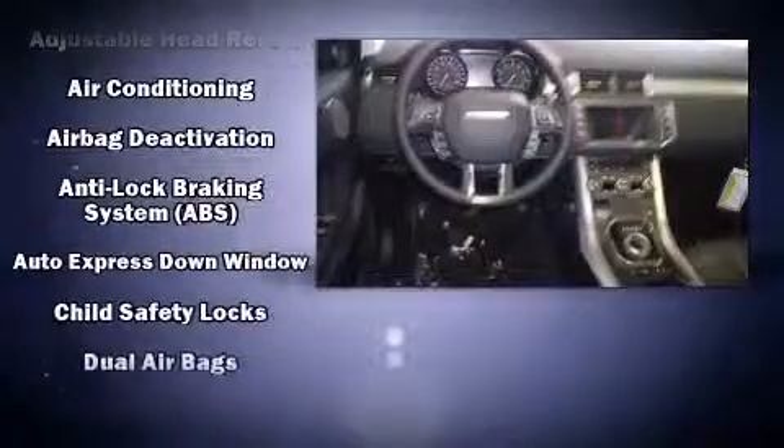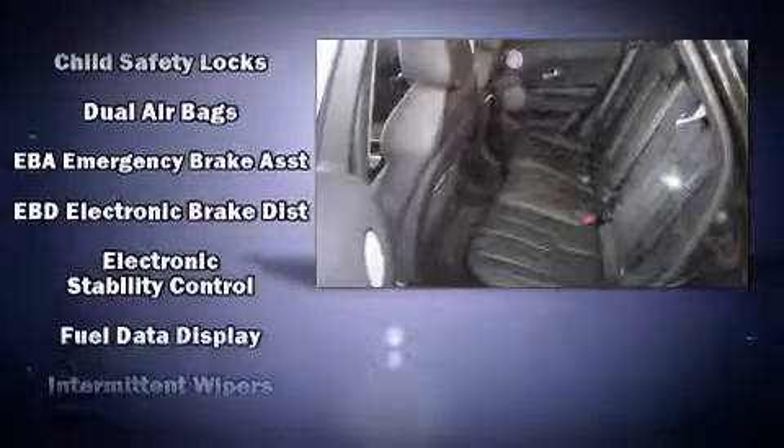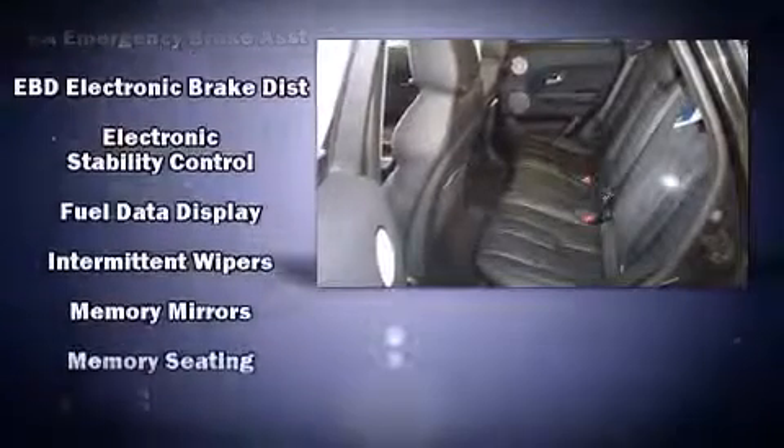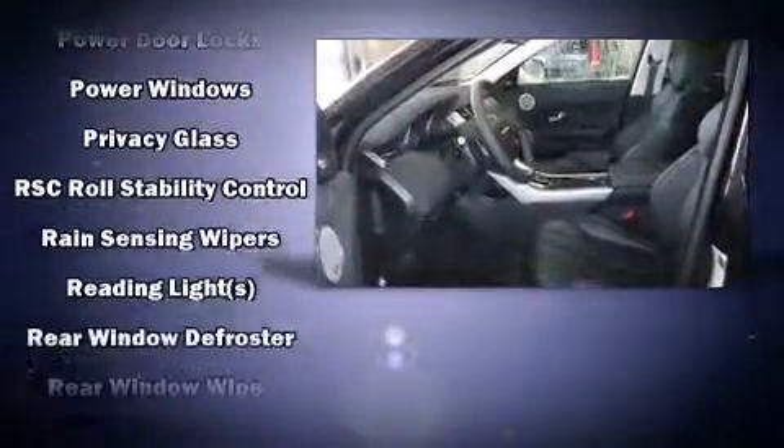A wealth of standard features mean that you no longer have to sacrifice, like power windows, mirrors, and seats, delay off headlights, a tachometer, an automatic dimming rear-view mirror, front dual-zone air conditioning, a power liftgate, and seat memory.